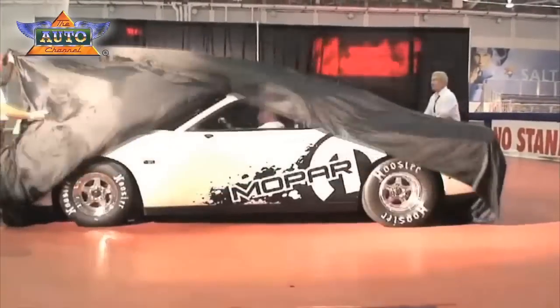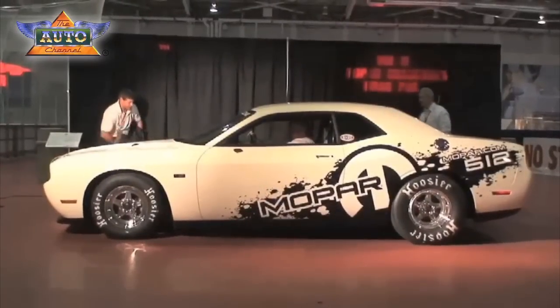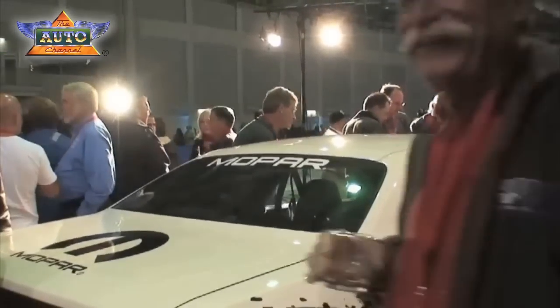The Mopar brand will also showcase its new 2011 Drag Pack V10 Challenger — the first and only V10 drag car on the planet. For the first time in our history, we're going to have a factory-built car with a V10 engine ready to drag race. It has been the result of a fruitful collaboration between Dodge and Mopar, and the two teams together really put together a car that I would define as a beautiful piece of rolling heart.